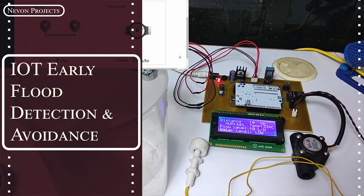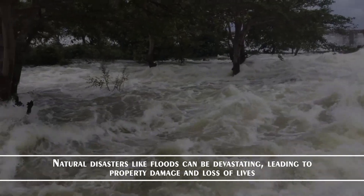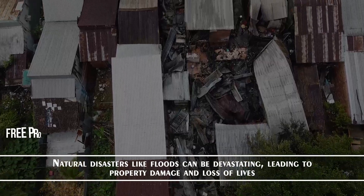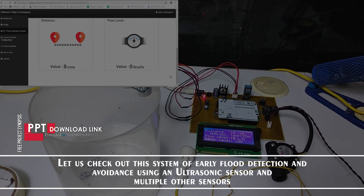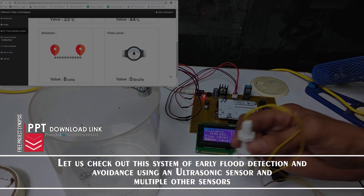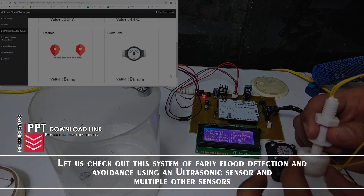IoT Early Flood Detection. Natural disasters like floods can be devastating, leading to property damage and loss of lives. Let us check out this system of early flood detection and avoidance using an ultrasonic sensor and multiple other sensors.